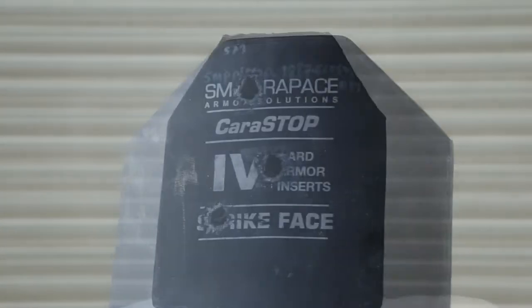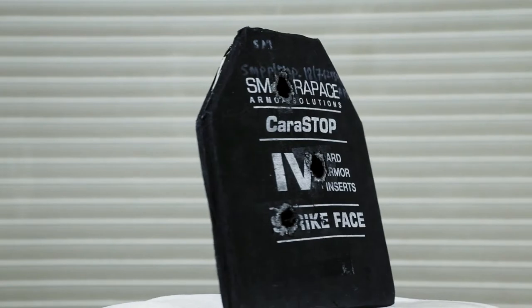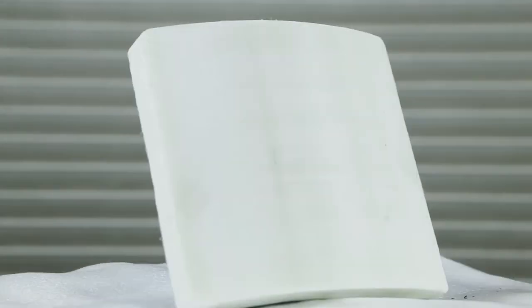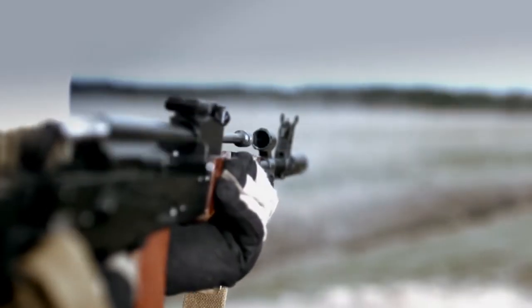Made of lightweight, advanced boron carbide ceramics, known for its high hardness, elastic modulus, and an extremely high stopping power. An HDPE high tensile strength polyethylene, which has excellent impact resistance to defeat high velocity projectiles.